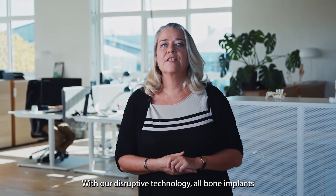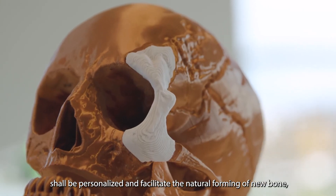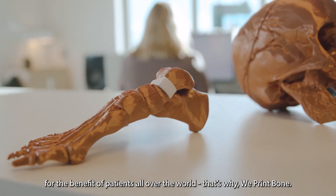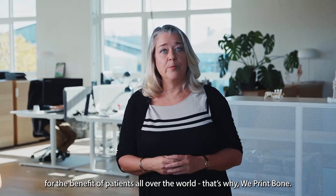With our disruptive technology, all bone implants shall be personalized and facilitate the natural forming of new bone for the benefit of patients all over the world. That's why we print bone.